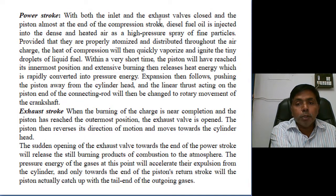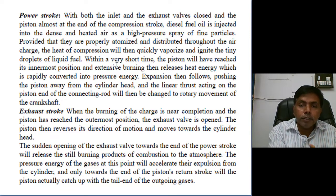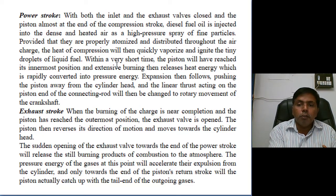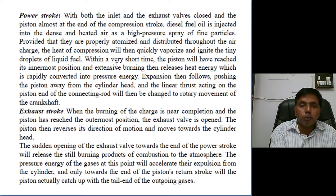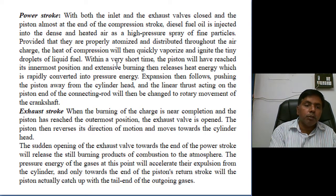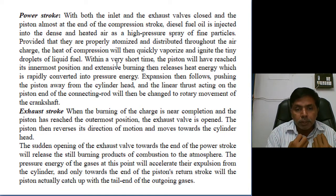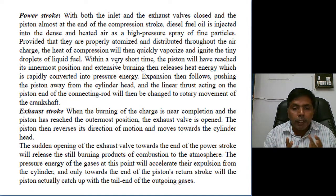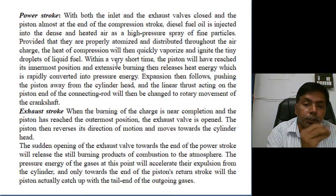In the power stroke, with both inlet and exhaust valves closed and piston almost at TDC, diesel fuel is injected as a high-pressure fine-particle spray. It mixes with air, reaches self-ignition temperature, and combustion takes place. Once combustion initiates, the power stroke begins. For the exhaust stroke, by the opening of the exhaust valve, the majority of exhaust gas escapes from the cylinder through the exhaust port. Remaining exhaust gas is expelled by the piston moving from BDC to TDC.